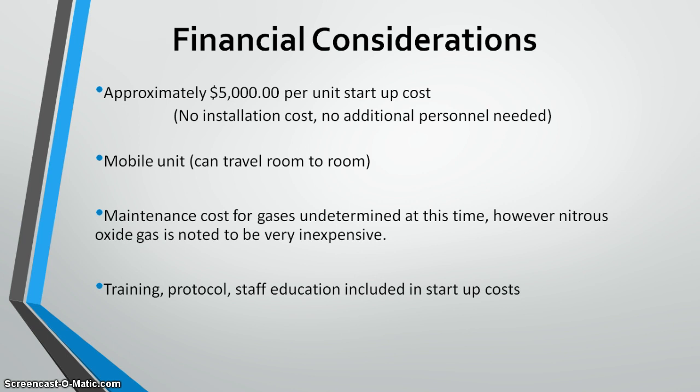Financial considerations were also reviewed. I had extensive email communications with the company representative, who provided cost breakdowns and purchase information, which I forwarded to women's health management. The approximate startup costs are about $5,000 for a mobile unit. Maintenance costs are still being worked out. Included in the startup cost is training, protocol development, and staff education, assisted by representatives from Porter Medical Equipment.